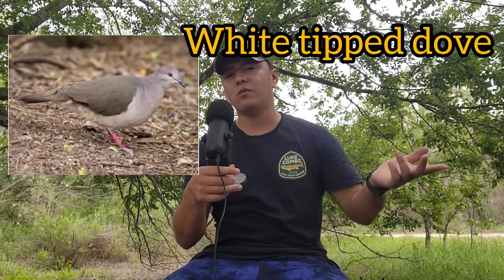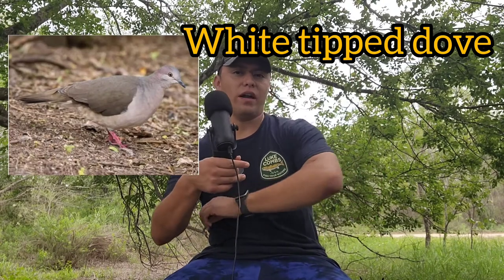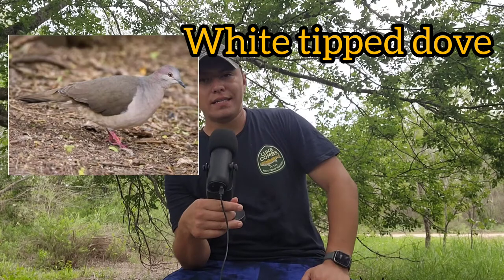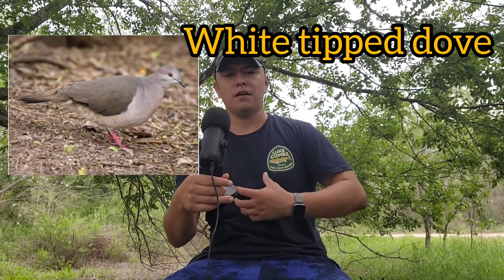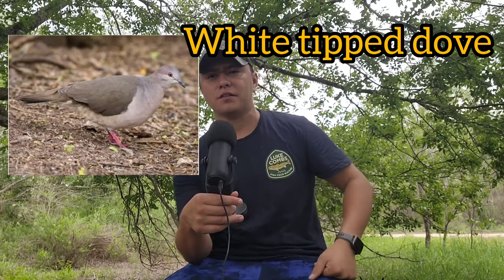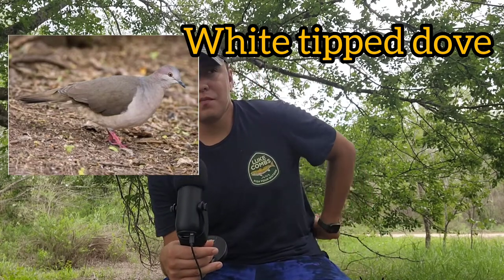The last bird is the white-tipped dove — different from the white-wing. The white-wing has white on its wings, while the white-tipped dove is a very pale-looking bird, pale on the chest with no significant markings on its face. Those are the three species you can hunt during the season here in Texas: white-tipped, white-wing, and mourning dove.